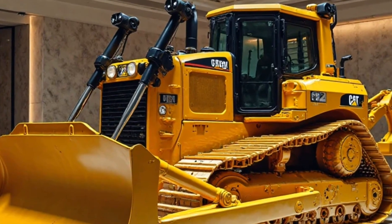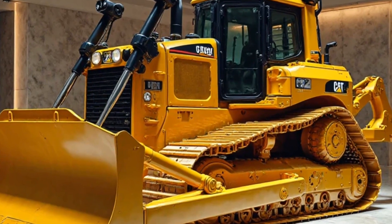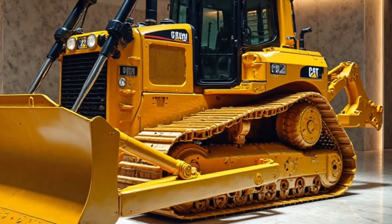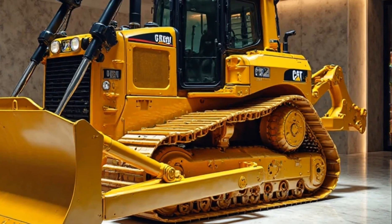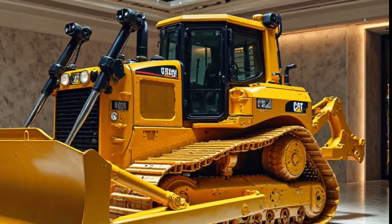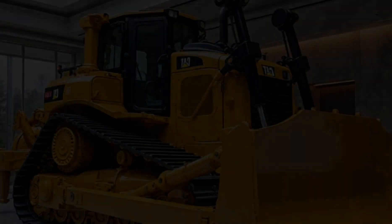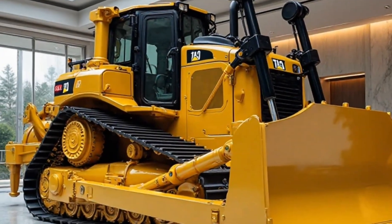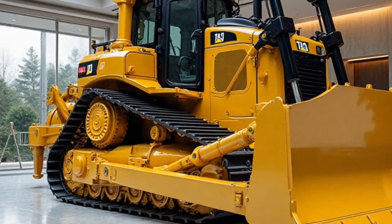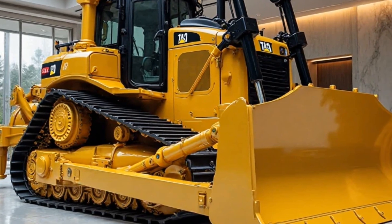But power isn't just about brute force. The new D11 is engineered with advanced fuel efficiency, reducing emissions while maximizing output. The tracks are built to withstand extreme pressure while offering better traction and durability. Caterpillar has upgraded the undercarriage system, making it even more resilient and cost-effective — meaning lower maintenance costs and longer operation times.